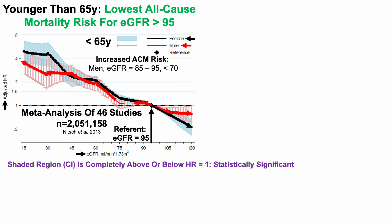What about increased all-cause mortality risk? First, in men, when eGFR was 85 to 95 and less than 70, as shown by the red lines, there was a significantly increased all-cause mortality risk. And for women, when eGFR was less than 95, there was also a significantly increased all-cause mortality risk when compared with the referent of 95.